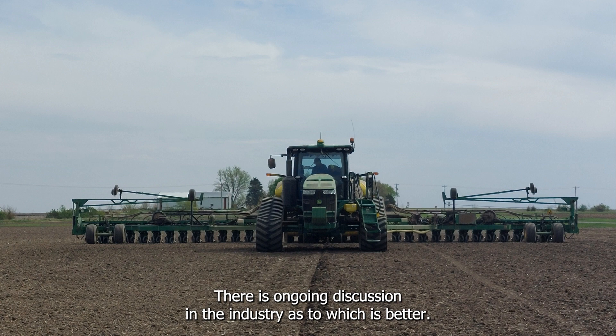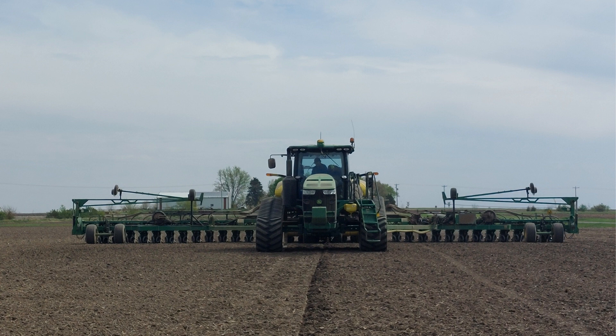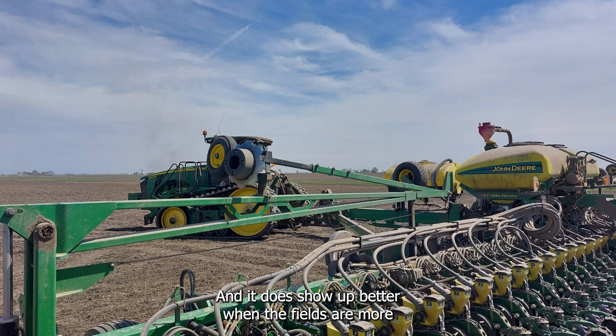There is ongoing discussion in the industry as to which is better: track tractors versus standard tired tractors. The benefits of track tractors have to do with compaction and traction, although in the end the value of that benefit may not be as great as one might think, and it shows up better when the fields are more wet than dry. Farmers using standard tires sometimes mitigate compaction issues by reducing air pressure in the tires, which does help even it out.